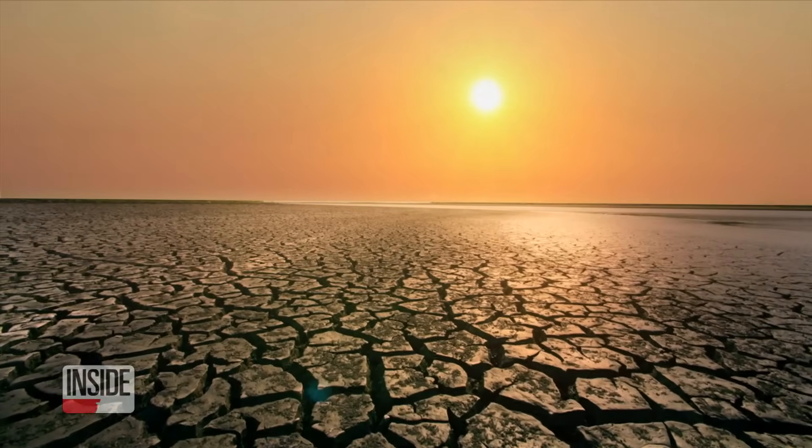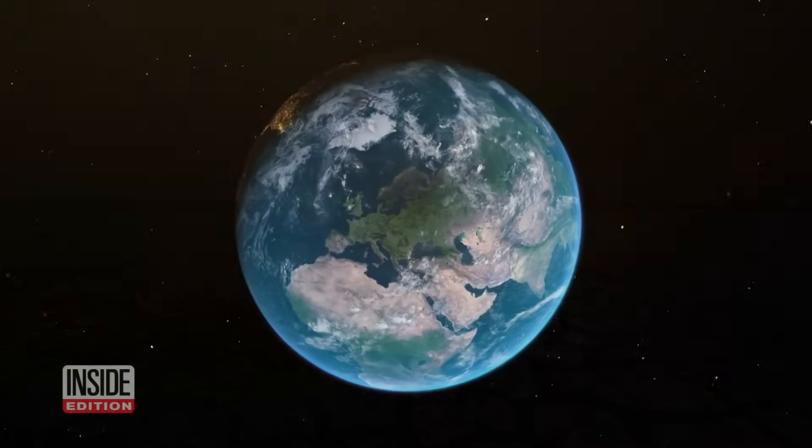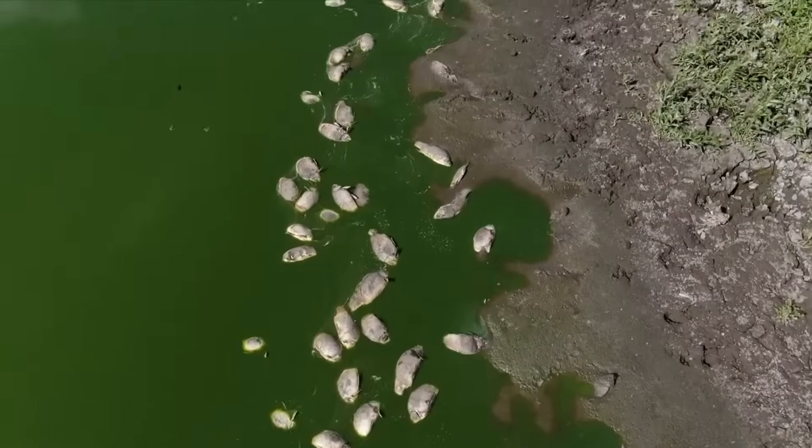Water, water everywhere and not a drop to drink. That's a line many people learned as children. With about 70% of the Earth's surface covered with ocean salt water, in some areas this verse is true.